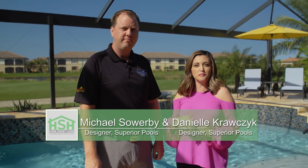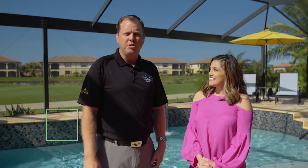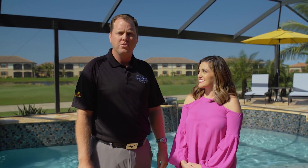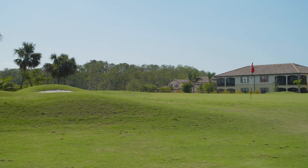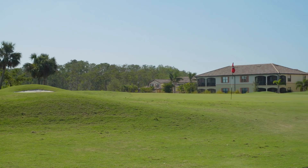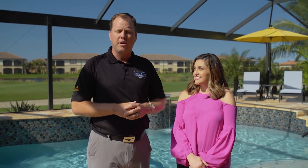I'm Danielle Krausek with Superior Pools, here today with Michael Sowerby from our Fort Myers location. We're down here in Bonita Springs, Florida, just south of Fort Myers and a little bit north of Naples. We're in the community called Bonita National Golf and Country Club. Behind us is the signature hole — the 13th hole, par three. Our big challenge in this project was to take this beautiful backdrop and do something even more stunning, and I think we met that challenge quite well.